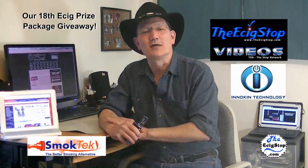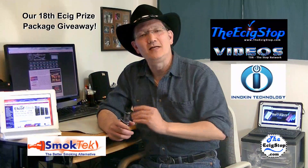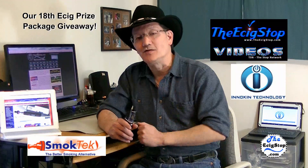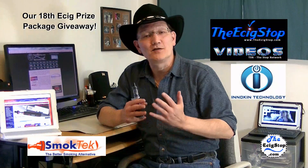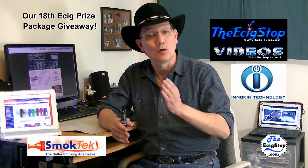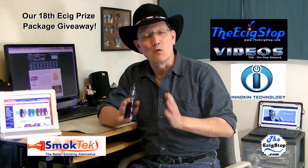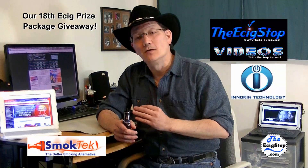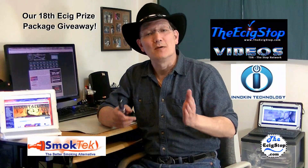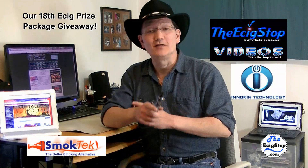TSN The Stop Network, home to TheEcigStop.com and The Vapor Trail Magazine. Welcome to the preview video of our 18th e-cig prize package giveaway, sponsored by SmokeTech.com, Inokin.com, and TheEcigStop.com. This prize package is worth over $1,400 in e-cig products, and some lucky vaper is going to win this for the holidays. I wanted this one to be special, and it is special. I'm going to show you everything quickly, so let's get right to it.